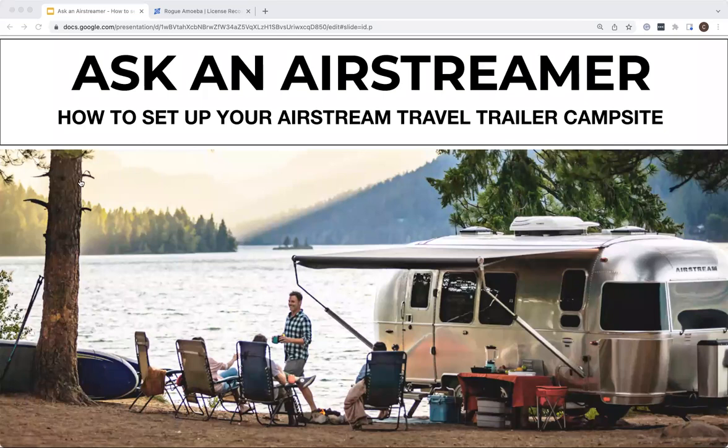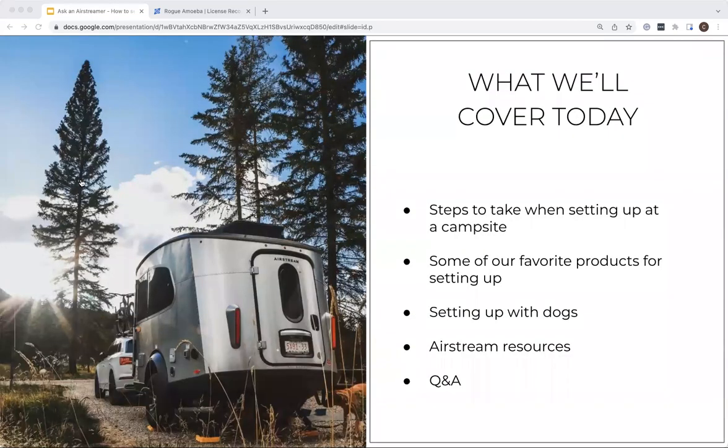Let's take a look at what we're going to cover. First, we'll talk about the steps to take when setting up your campsite, some of which take place even before you pull into a site. We'll share some of our favorite products to make camping more enjoyable and easier. We'll have a dedicated section about setting up camp with dogs, and then we'll share some Airstream resources.